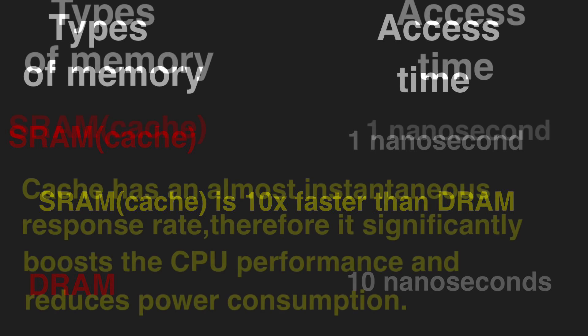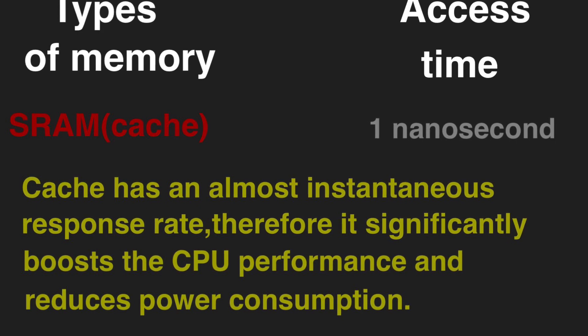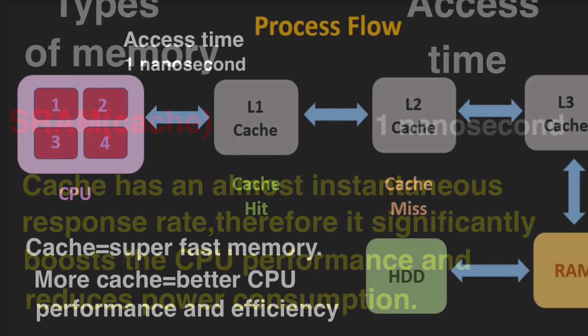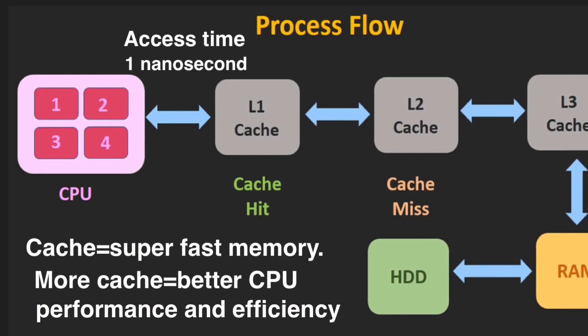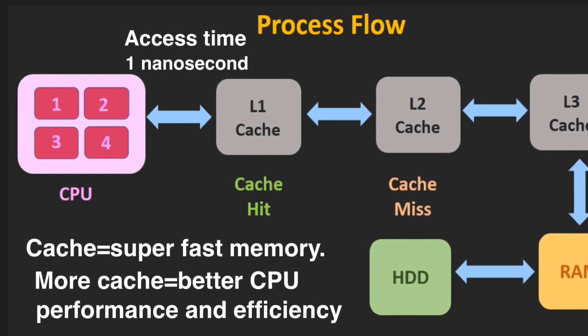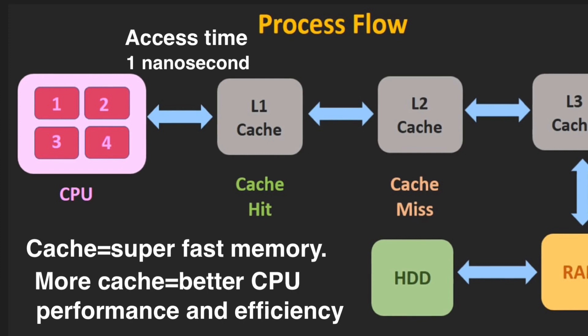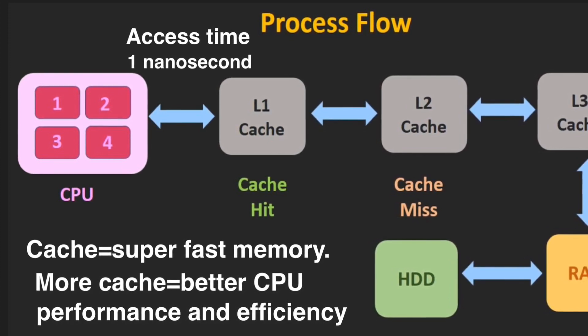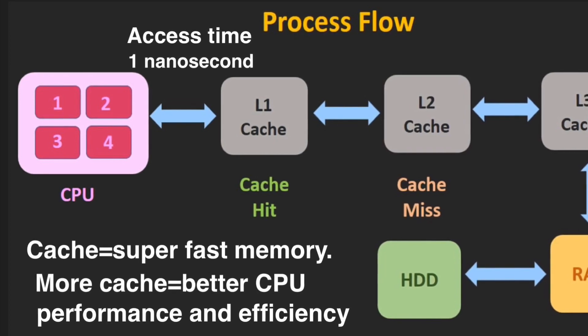Every time the processor needs to execute some instructions, it checks the cache for the necessary data and performs the given task super quickly. The more cache you have, the more data you can store in it, so your CPU takes advantage of that large amount of super fast cache and operates even faster.